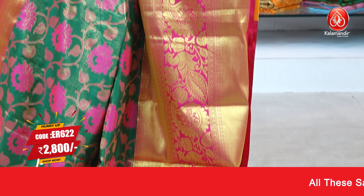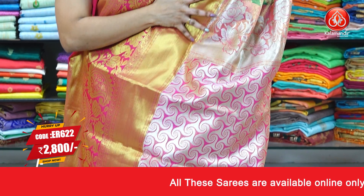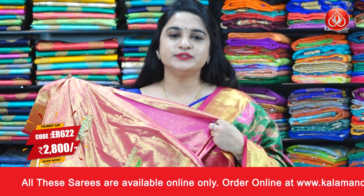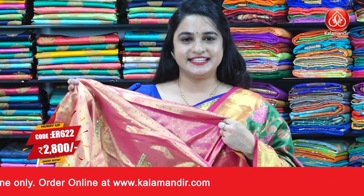Next saree is a green and pink color combination. All over the body we have beautiful floral jaal. The border is contrast with cross lines, peacock motifs, and paisleys. The contrast pallu features a circle symmetrical design, paired with a contrast caddy brocade blouse with border and designer neck design. Saree code is ER622, actual price 3499, offer price 2800 rupees. Take a screenshot and ping us on WhatsApp.